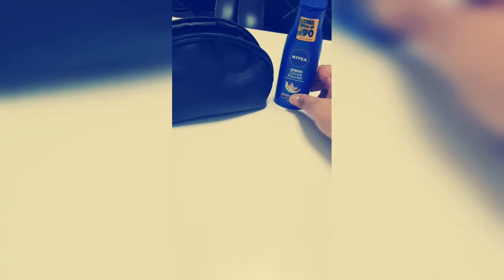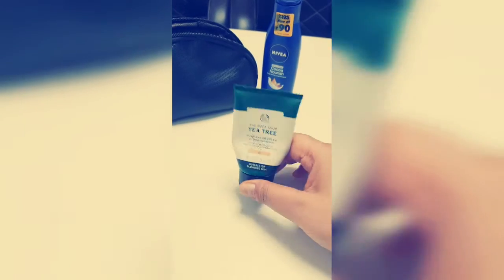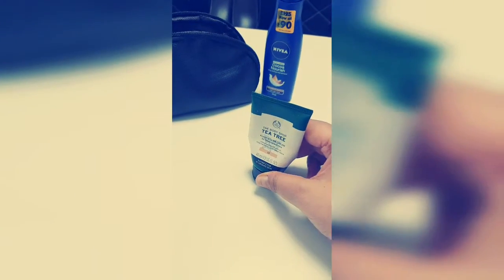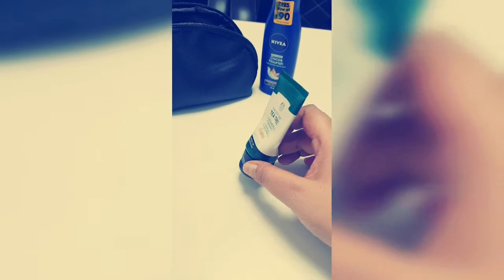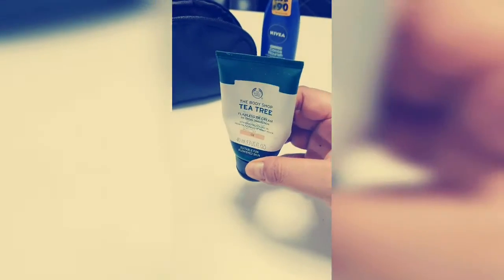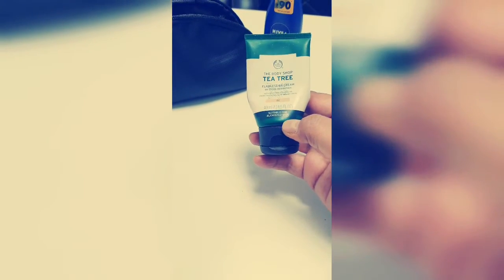After I apply the body lotion, I go for a BB cream which is the Body Shop Tea Tree. I could not fit it into this small bag so that's why I carry it separately. It's a little shabby because of the way I handle it. I am in shade 02, which is suitable for blemish-prone skin. It reduces blemishes and because it has green tea, it's really good for acne-prone skin. So this is the second thing that I carry.